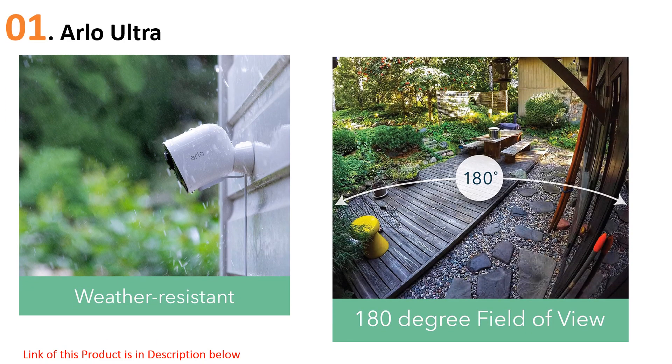Other features like a siren and motion-activated spotlight give it an extra layer of security. You'll also get 30-day cloud recording included with the camera, along with Arlo's premier home security plan for an entire year, which helps take the sting away from the hefty price tag.